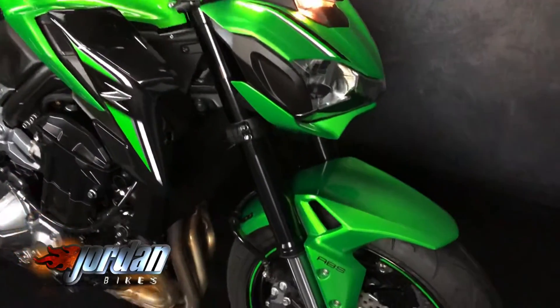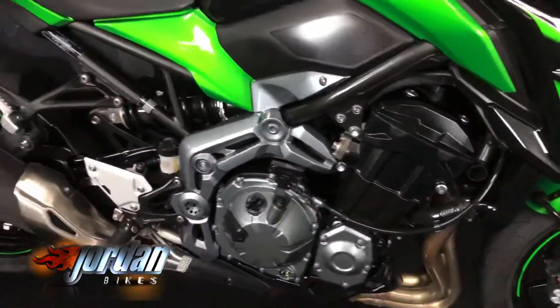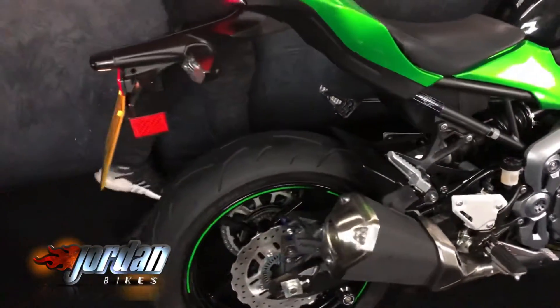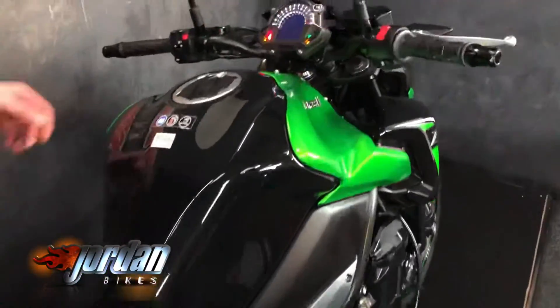This one's a 2017 on a 17 plate and the bike has only done 690 miles, so it's just been run in. I'm sure it's had its first service done and it looks fantastic — super nice, clean, low mileage bike. Looks brilliant in the gloss black with a tint of green all over it, the gloss green looks brilliant.